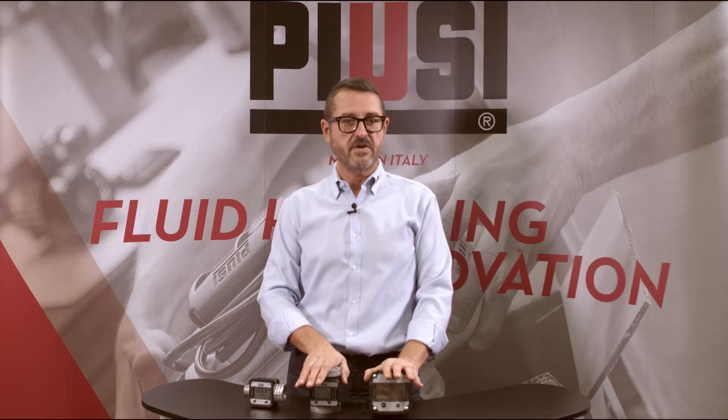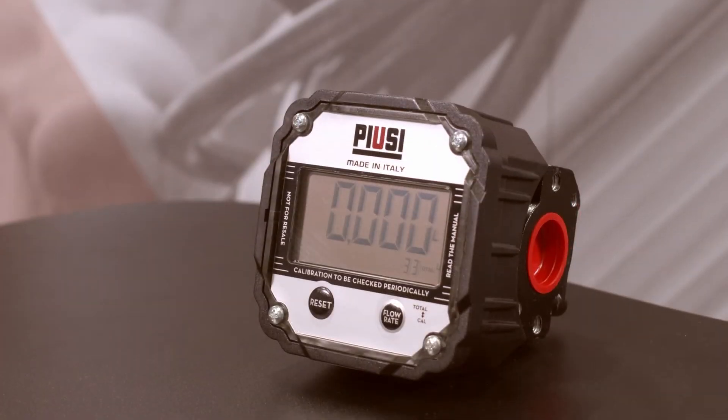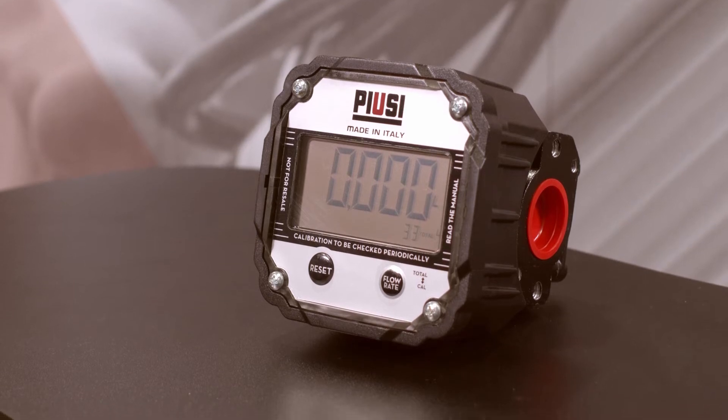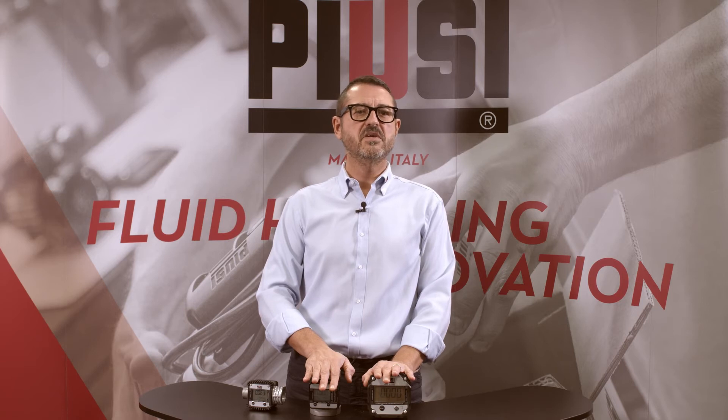The K603 and the bigger version, K600B3, are oval gear meters suitable for monitoring the delivery of diesel, biodiesel, and high freeze. The K600B3 includes a large 80 mm built-in digital display that can be rotated to suit every application, with 5-digit partial total and resettable total. Both can be used with a flow rate from 10 up to 100 liters per minute, or 2.64 up to 26.4 gallons per minute, with a 0.5% accuracy and 0.2% repeatability. The K603 is equipped with an integrated filter. Both are available in Pulsar version with 1-inch BSP or NPT inlet-outlet.